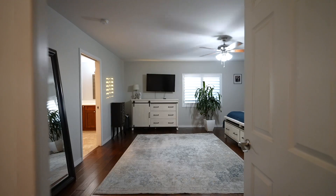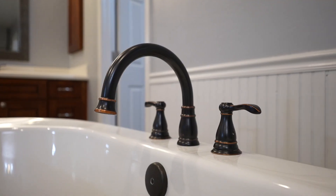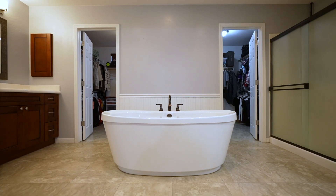With the large master suite comes an expansive master bath with dual vanities, standalone tub, oversized walk-in shower and a shared walk-in closet.